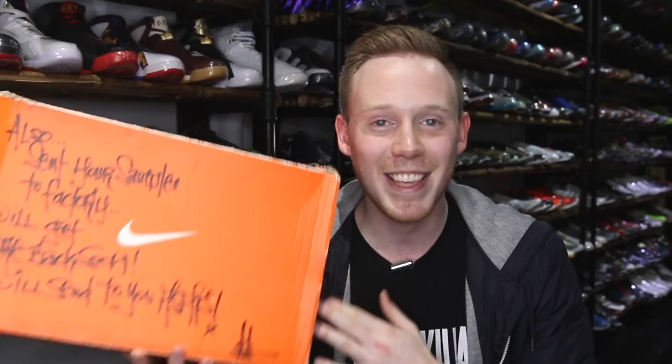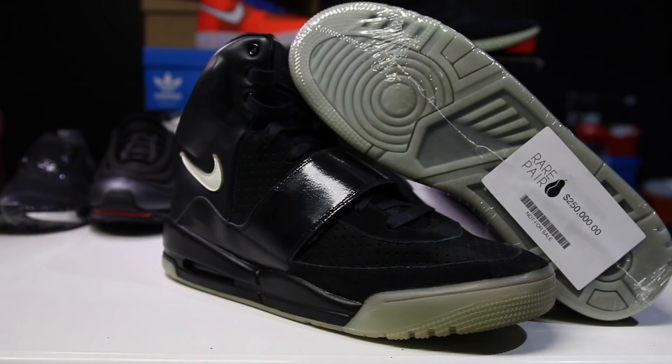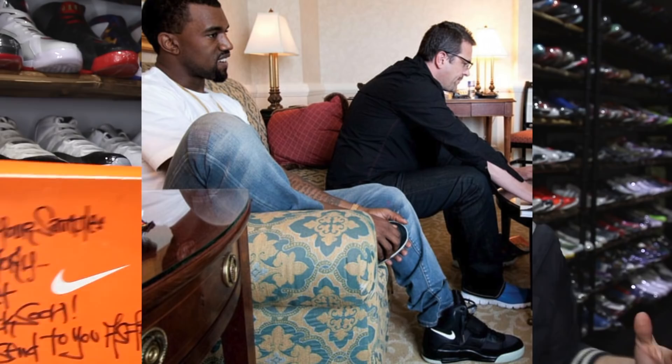This pair is listed at $250,000. It's been at Rare Pair, it's been at Flight Club, it's been all over the place. It was actually one of Kanye's personal pairs. There's a picture of him before any of the Yeezys released checking this sample out — the note says 'sent your samples to factory, we'll get you more back soon, we'll send to you first.' The box itself is just a sample box, unmarked, but what's inside is the craziest part. Without further ado, here it is: the very first Kanye West Yeezy One Nike sample.